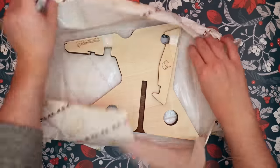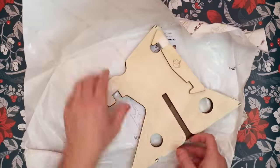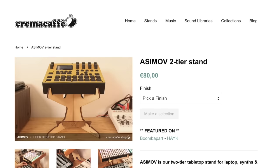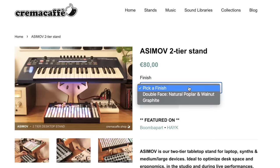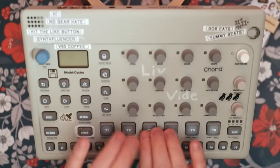Every year I try and showcase a synth stand or two, and this year we have the Asimov from Crema Cafe. It's a pretty tall two-tier synth stand, so you can have one synth on top and one synth leaning against the bottom. Crema Cafe always have very elegant designs, and this stand is actually quite sturdy as well.